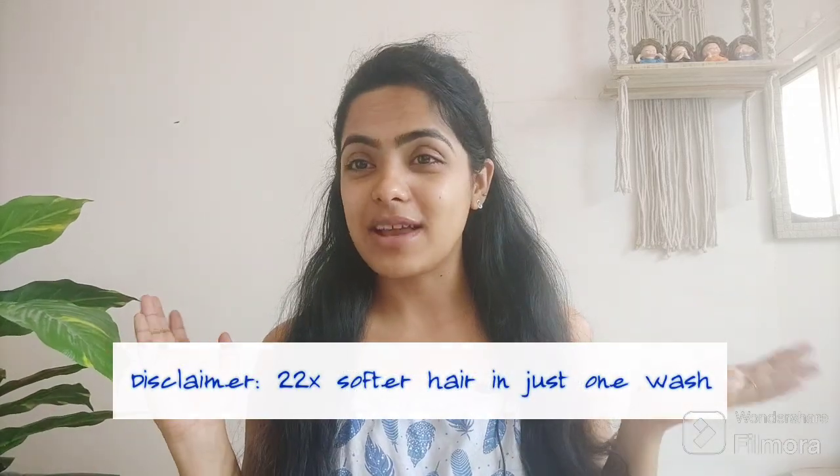Hi all, welcome or welcome back to my channel. In this video we will be talking about Plum's viral hair care mask that makes your hair softer — 22 times softer in just one wash. I'll be trying it out on camera and showing you whether it works or not. Don't forget to subscribe to my channel, like this video, and share it with your friends. Now let's get started!